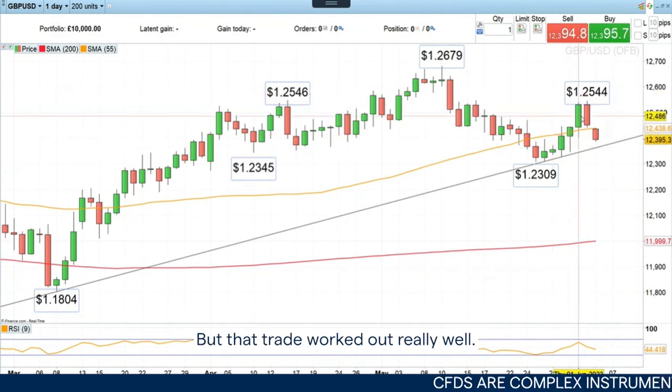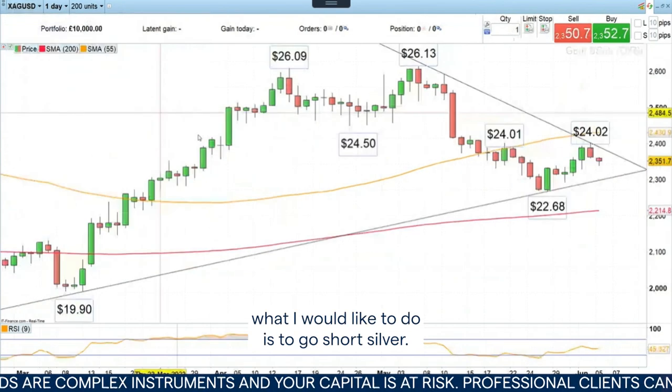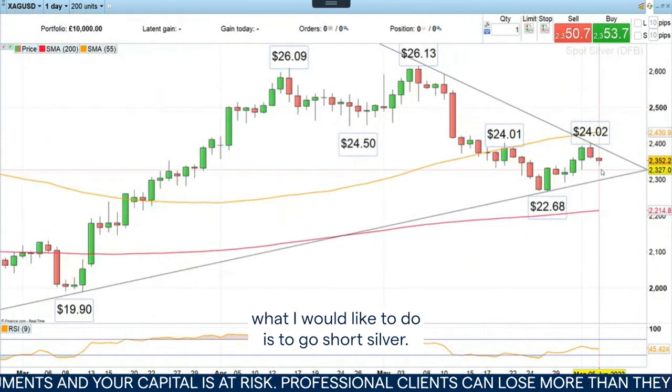But that trade worked out really well. Now, for today's Trade of the Week, what I would like to do is to go short silver.